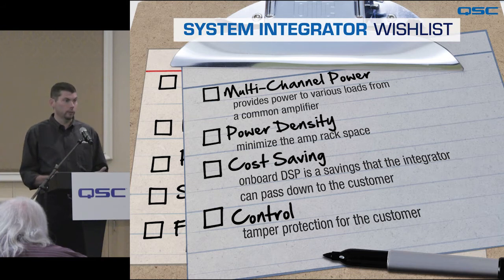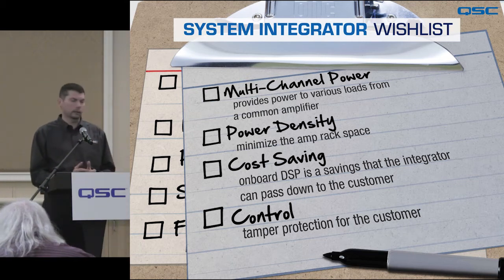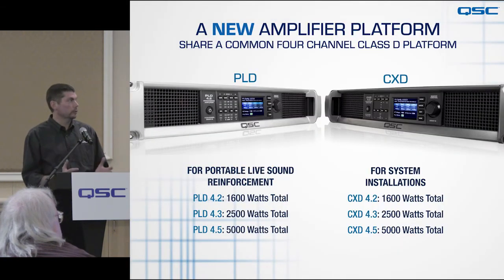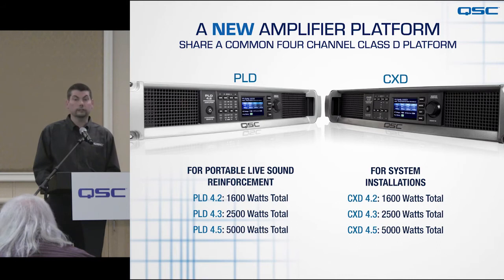Installation customers wanted a multi-channel platform, high power density, and high efficiency — being able to drive loudspeaker loads while reducing current draw from the wall. Weight wasn't as much of an issue for them. These are the products that came out of that major development effort. The PLD and CXD families each consist of three amplifiers: the PLD 4.2, 4.3, and 4.5, and the CXD 4.2, 4.3, and 4.5, with power up to 5,000 watts each.